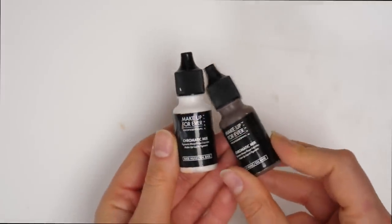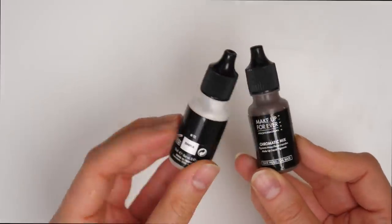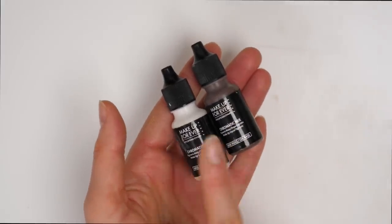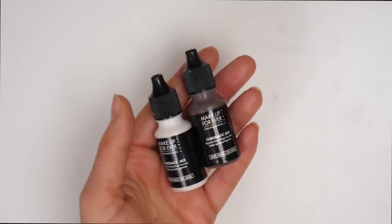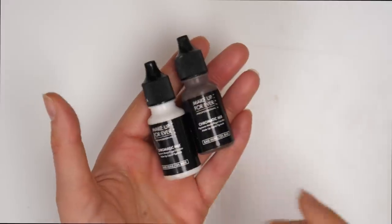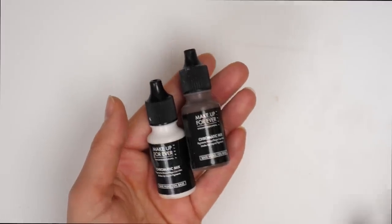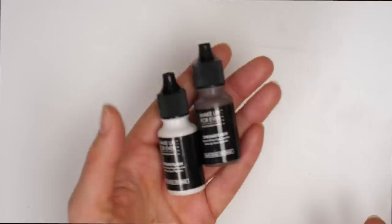This is a fun little product I used to use when I was a working makeup artist: the Makeup Forever Chromatic Mix in numbers 11 and 15. These are pretty much foundation mixers — if I had a foundation that was a little bit too dark or too light, I could lighten it with the white or darken it with the dark brown. If I was working on a client and didn't have a foundation that matched them perfectly, I could use these to adjust the foundation tone slightly to get it to match them perfectly. These definitely came in use when I was working as a makeup artist, but I never use them anymore and they're definitely very expired, so I'm going to get rid of them.